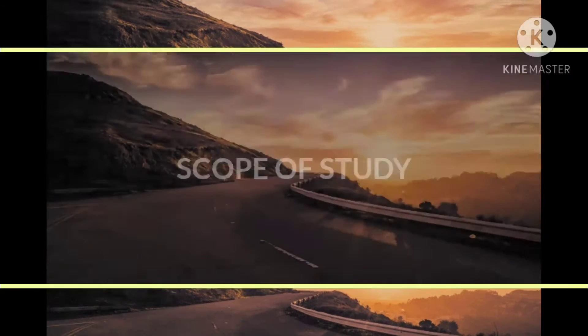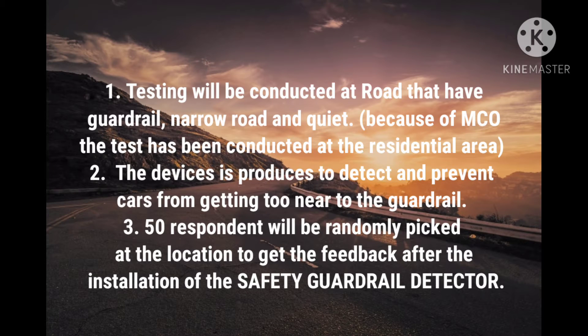The scope of the research is as follows: the study will be conducted on roads that have guardrails, on narrow and quiet roads. The device is produced to detect and prevent cars from getting too near to the guardrail. One sample location will be chosen to conduct the test. Fifty respondents will be randomly selected at each location to get feedback after the installation of the safety guardrail detector.